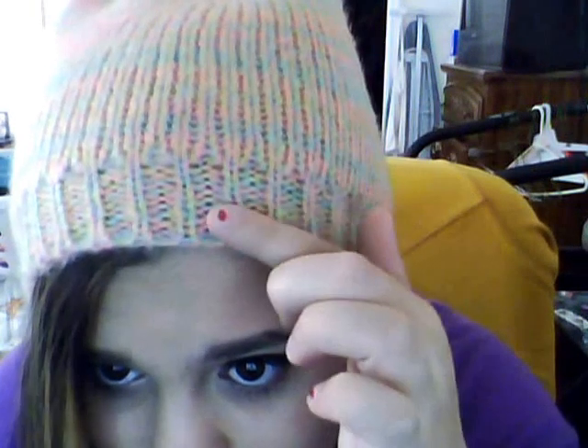This one's from Forever 21 — you can't really see it in the camera because of the lighting, it looks kind of weird, but if you can tell, it's got like yellow, green, blue, and pink, and they're like pastel. So I really like this one, and I'm just wearing a purple sweater.